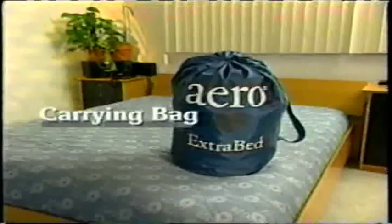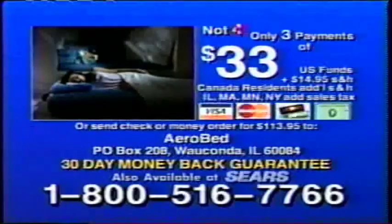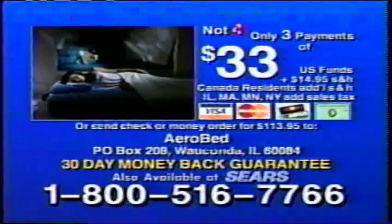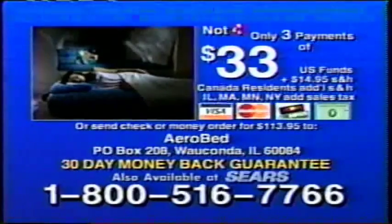Plus, as a special bonus, we'll give you this convenient carrying bag absolutely free. Get your credit card ready and call the toll-free number on your screen now, or send check or money order to the address shown. You can get the AeroBed Extra Bed in a Minute sleep system for just three easy payments of $33, plus shipping and handling, with a full 30-day money-back guarantee. And if you call right now, we'll even give you the carrying bag absolutely free. Call the toll-free number on your screen now.